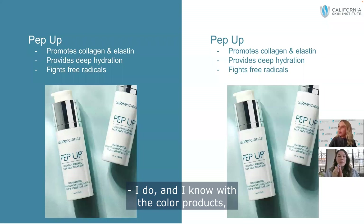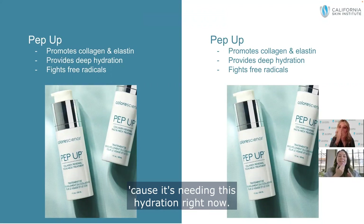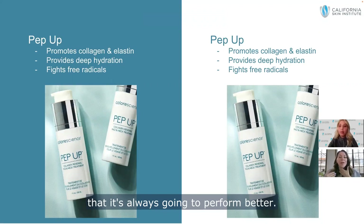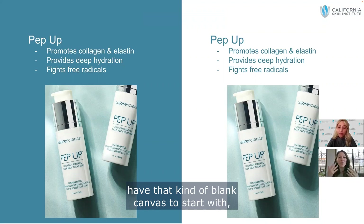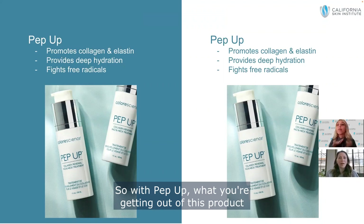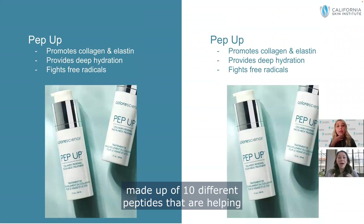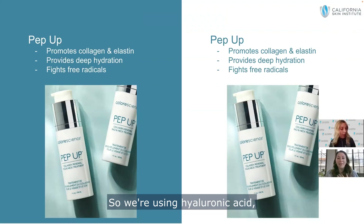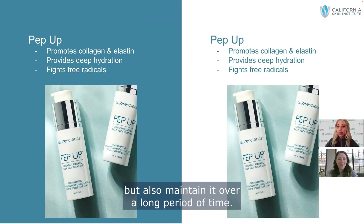I'm going to apply Pep Up to my full face because my skin really needs this hydration right now. When our skin is hydrated, it always performs better — giving it hydration is key. With Pep Up, you're getting peptides that actually help support your collagen, teaching your skin to rebuild its own healthy collagen. We use a great peptide complex made up of 10 different peptides to promote collagen and elastin activity. On top of that, we're giving the skin the hydration it needs — using plant-based hyaluronic acid and hydrating ingredients that deliver and maintain hydration over a long period of time.